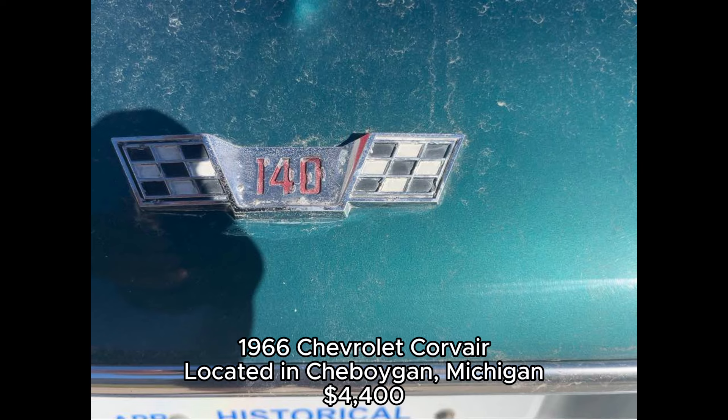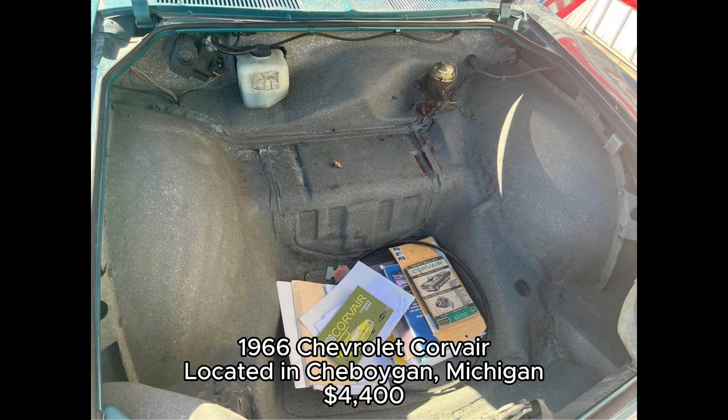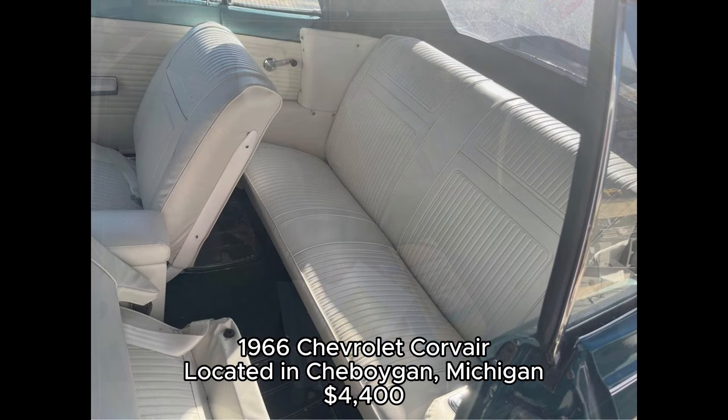The Corvair, introduced in 1960, was designed to compete with European imports, and while it gained popularity, it also faced controversy. Despite this, it remains a beloved classic today.